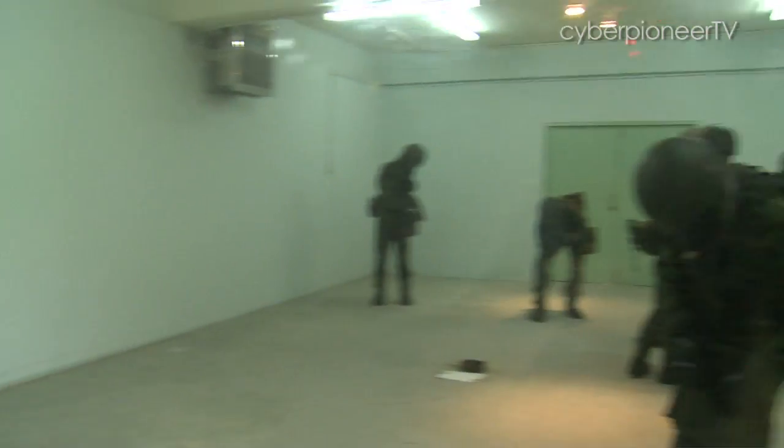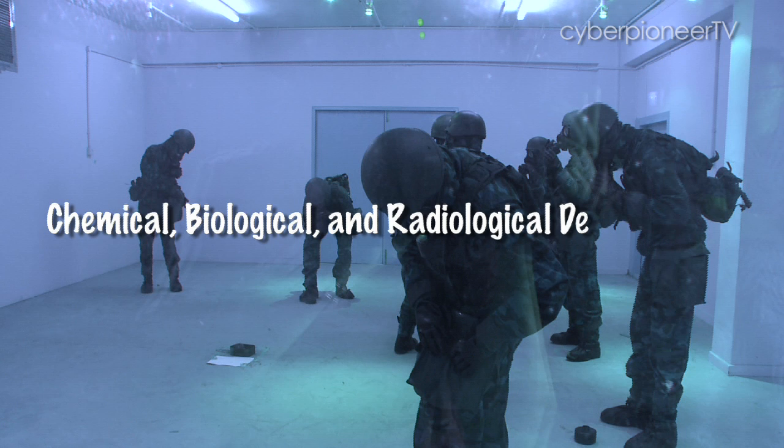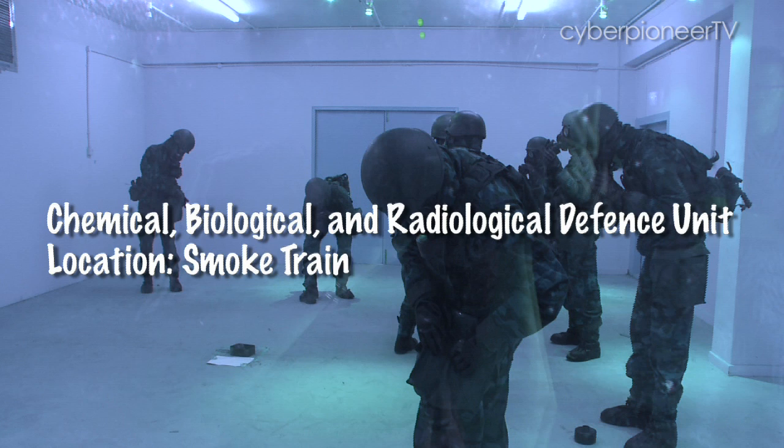Today I visited the second group of men — these men behind the gas masks. They are the ones who deal with the chemical, biological and radiological threats.